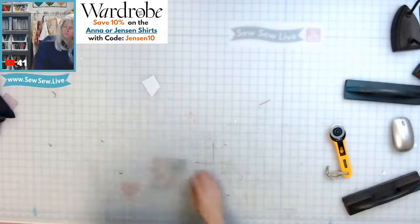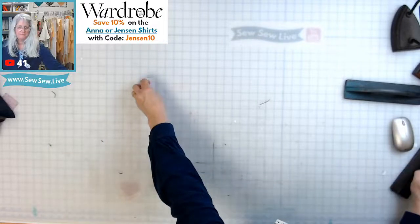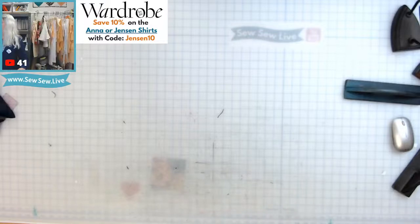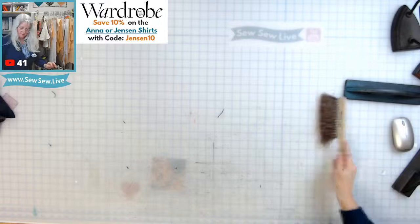My interfacing pieces are used up. I have a little brush — this is perfect for today — to get all this stuff off my table.